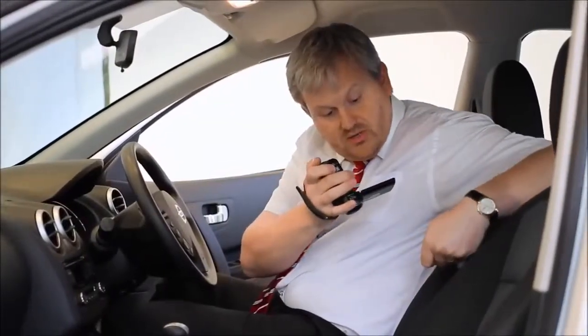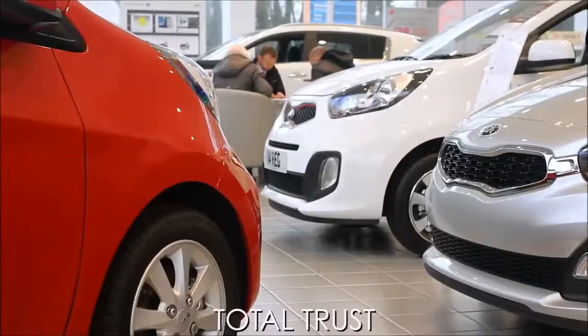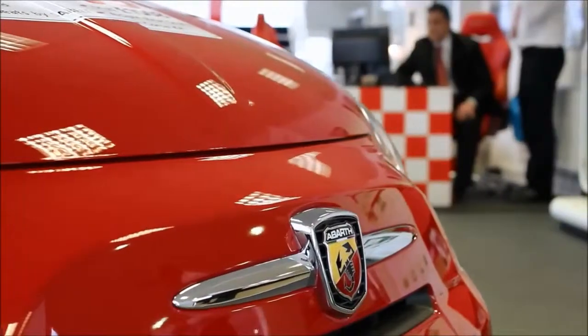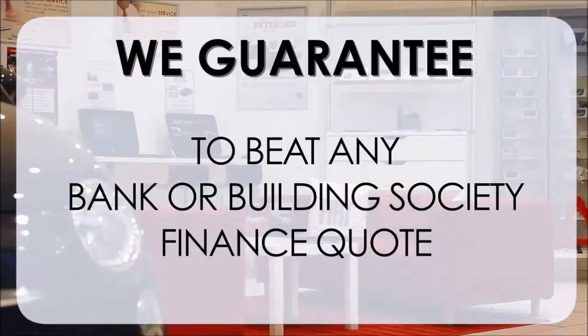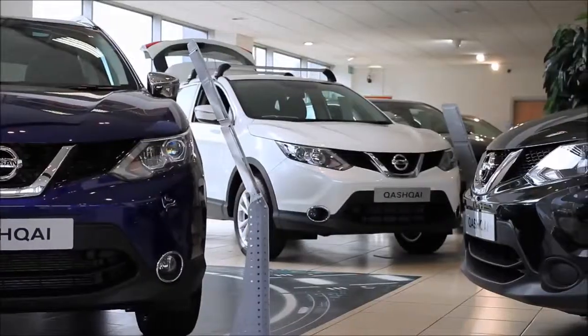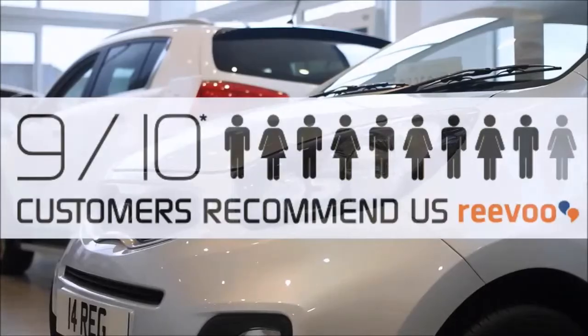This may take a few hours, so please bear with us. At Wessex Garages, we pride ourselves on our three pillars: total trust, transparency, and value for money. This, alongside our guarantee to beat any bank or building society finance quote, means you can purchase with confidence. Complemented by our high levels of customer service, this is why 9 out of 10 of our customers recommend us on Revu.